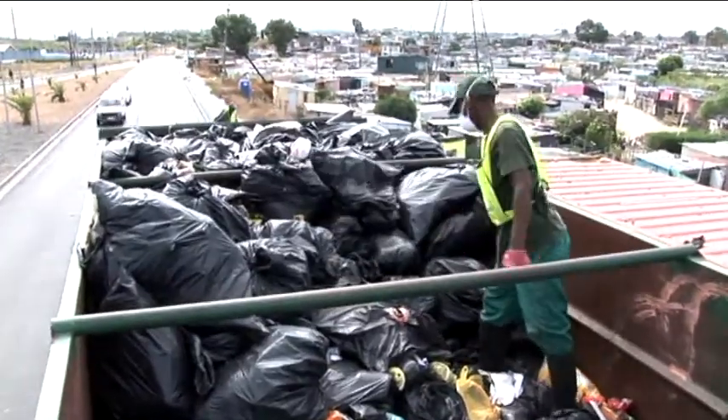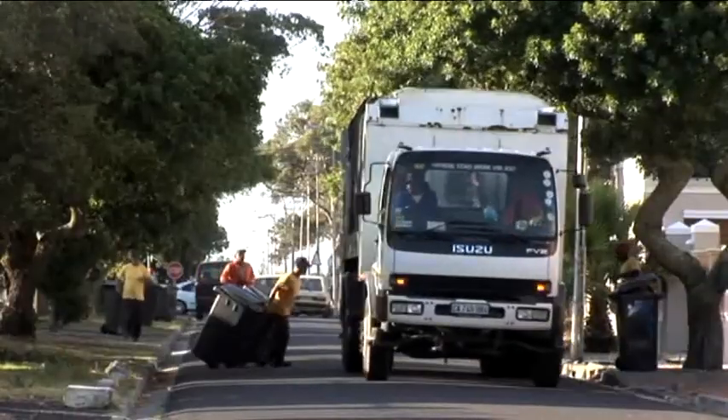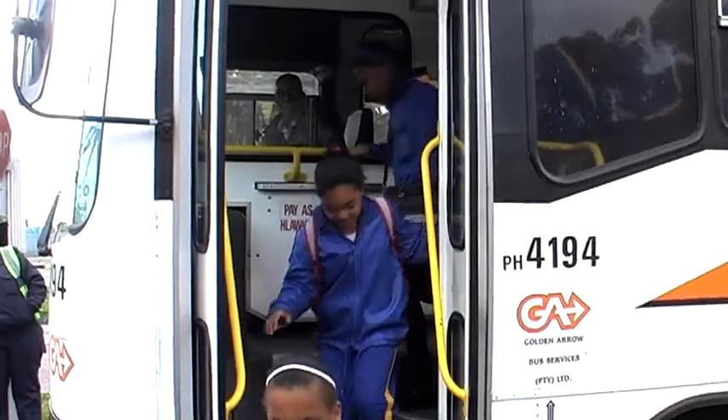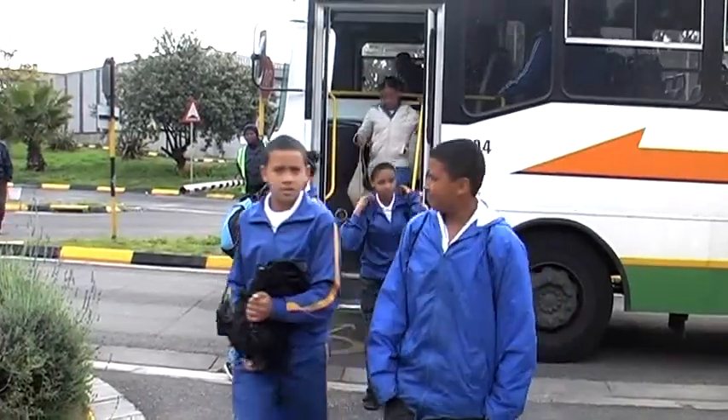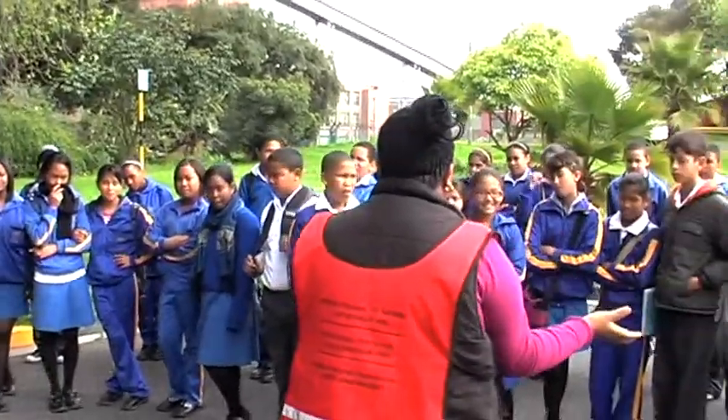Have you ever wondered what happens to our waste and rubbish after our bins and bags are collected by the City Council? Let's join learners from the Sid G Rule School in Mitchells Plain as they find out how waste is managed when it comes through the refuse transfer station in Athlone.